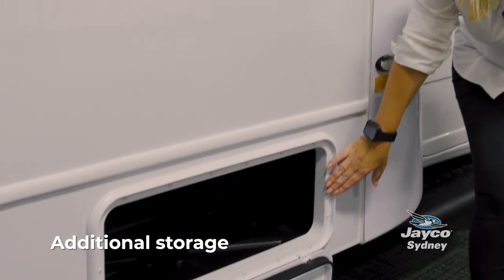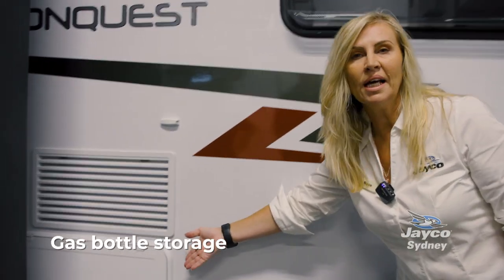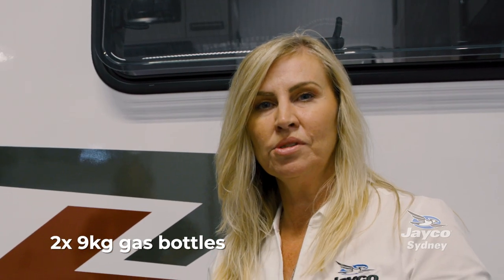We've got another storage compartment over here, and further along we have our gas bottle compartment. This motorhome is fitted with two nine-kilo gas bottles that will run your hot water system, your gas bayonet, and the cooktop.